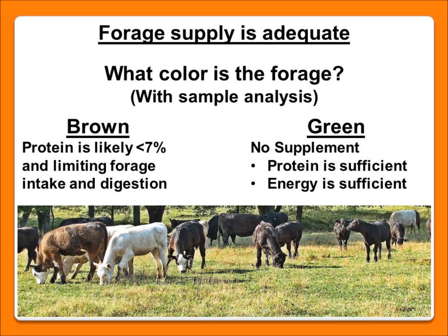If we've determined there is enough forage, the next question is whether there's enough protein in that forage to meet the cows' protein requirements. This can be assessed by visual observation or by sending a sample to a lab for analysis. Brown forages are a visual indication that protein levels are likely low. A critical threshold is 7% crude protein — when the diet falls below 7%, rumen microbes aren't doing their job efficiently, which may negatively impact forage intake and the cow's ability to digest and extract nutrients. Green forages, on the other hand, are a good visual indicator that energy and protein requirements should be sufficient.